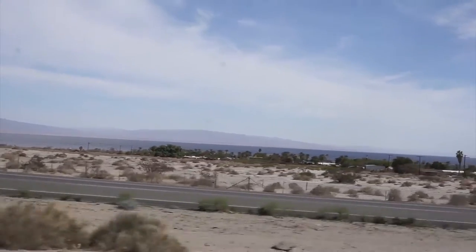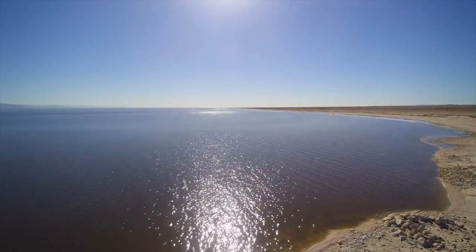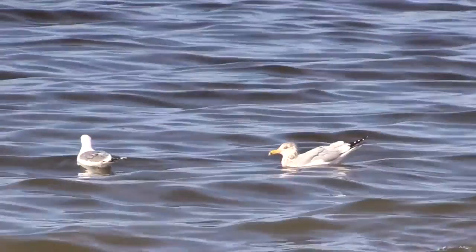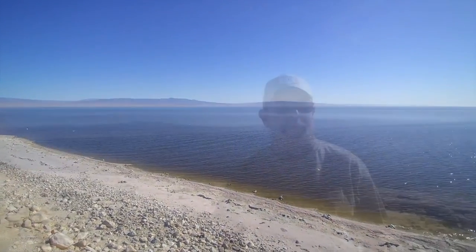Drive down the shoreline of the Salton Sea and check out the small town of Salton City and Salton Sea Beach. I highly recommend RVing by the Salton Sea. From the Salton Sea, back to you Jules!